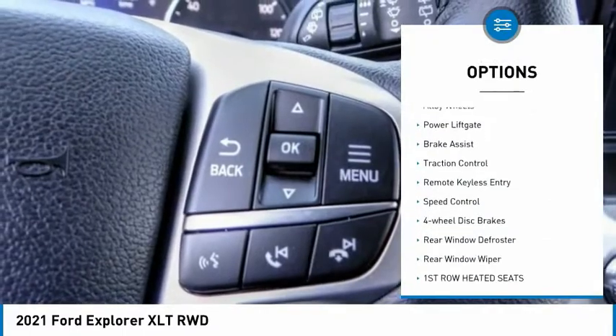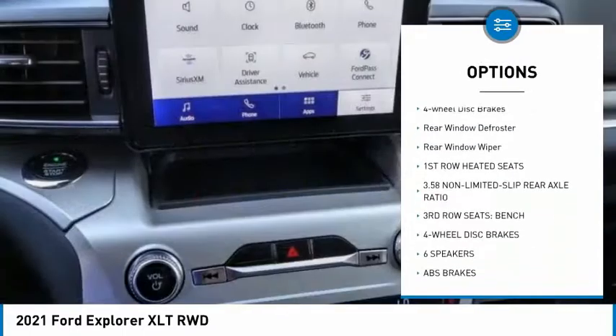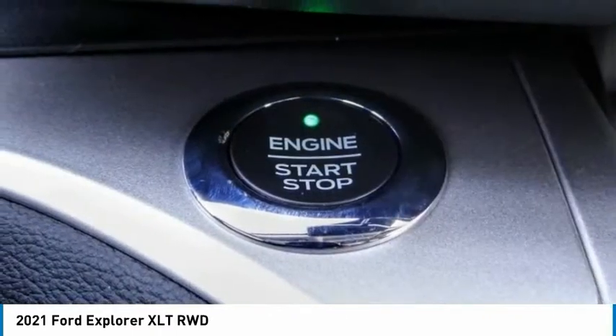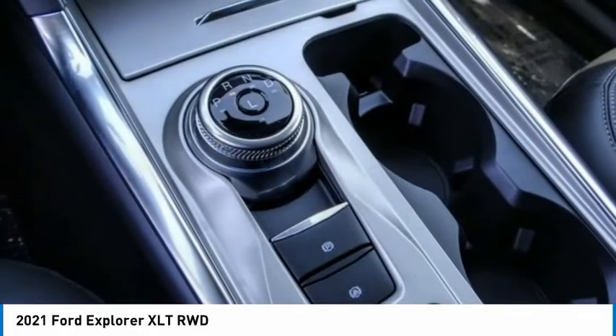Electronic stability control, alloy wheels, power lift gate, brake assist, traction control, remote keyless entry, speed control, four-wheel disc brakes, rear window defroster, rear window wiper. Come see the car for yourself.